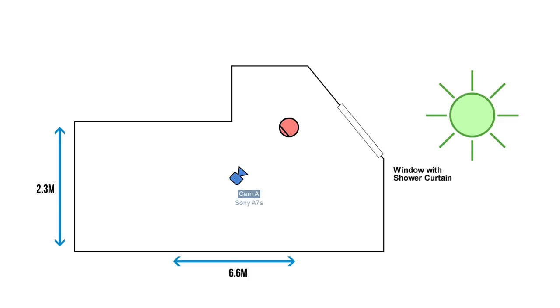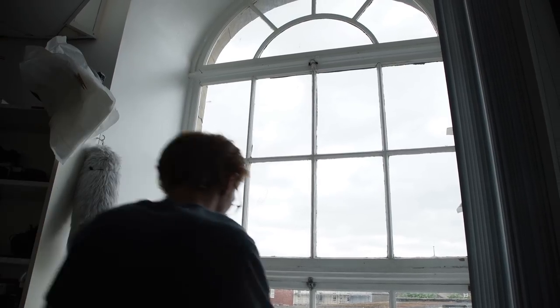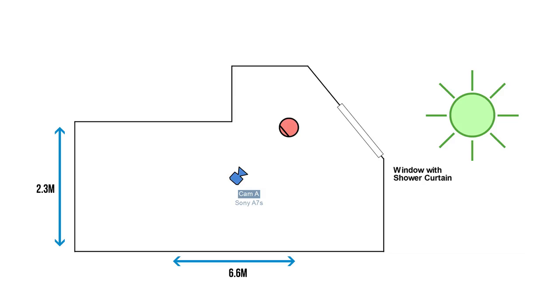Our key light was the sun — this was our main and only source of light. We shot on an overcast day, so the light was already diffused by the clouds. But we pinned a frosted shower curtain against the window to diffuse the light even more, giving us a really soft natural light. For reference, the window was two meters away from our subject.